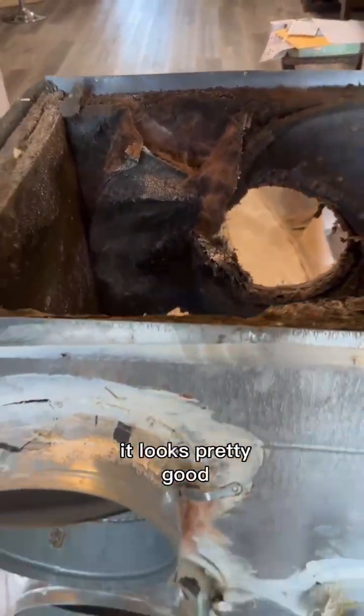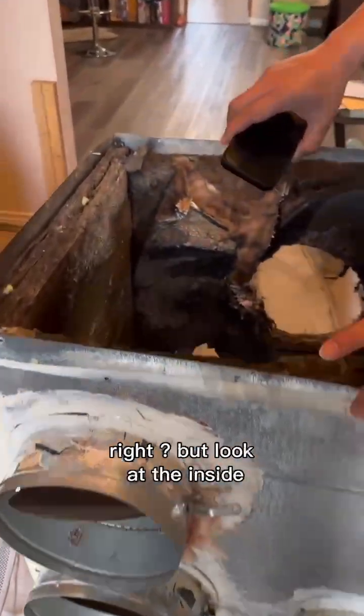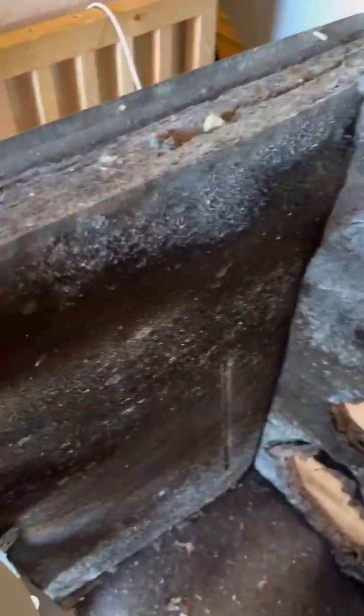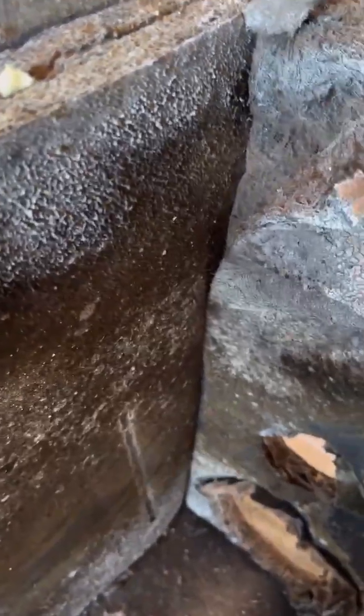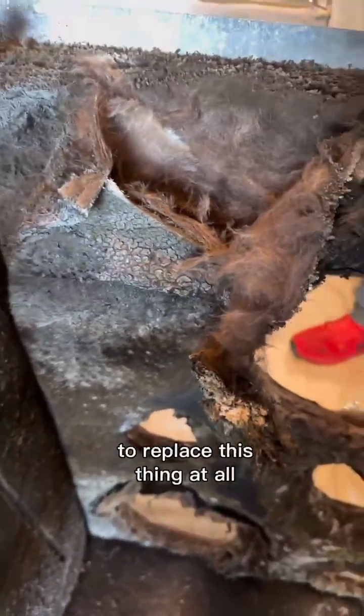See from the outside it looks pretty good, right? But look at the inside — all the bacteria growth. This is the thing that makes people allergic, makes people breathe hard. That's the reason we're going to replace this thing at all.